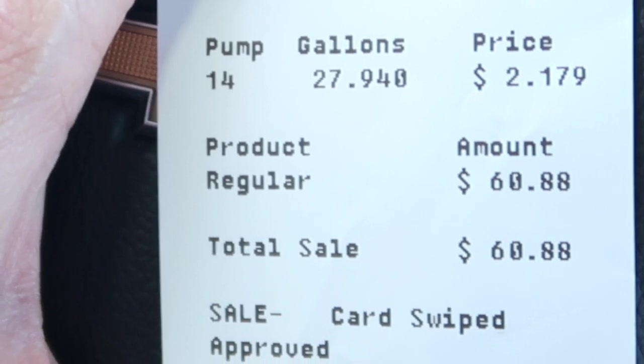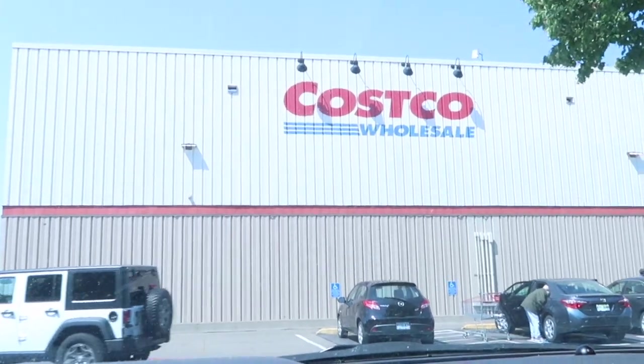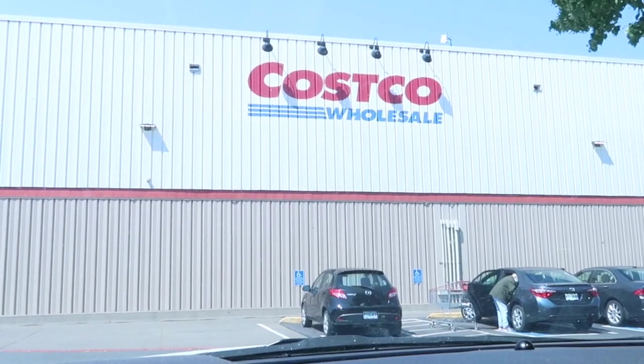Okay, so that was the damage: 27.9 gallons at $2.17 a gallon — $60.88. Alright, so we're here to do our Costco trip.